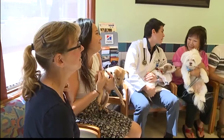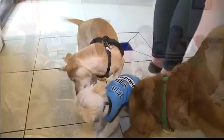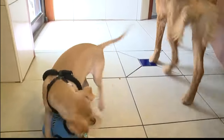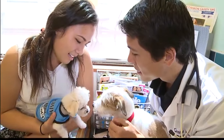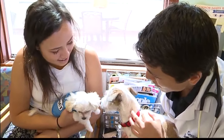Anything else that you guys do? We do puppy kindergartens. The puppies learn that this place is a play place. And we also try to reduce the stress of the presence of the owners when we do difficult or stressful exams. We try to reduce the participation of the owners so they're not actually part of the exam.